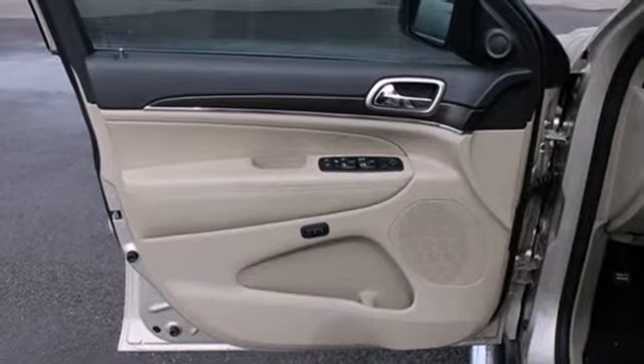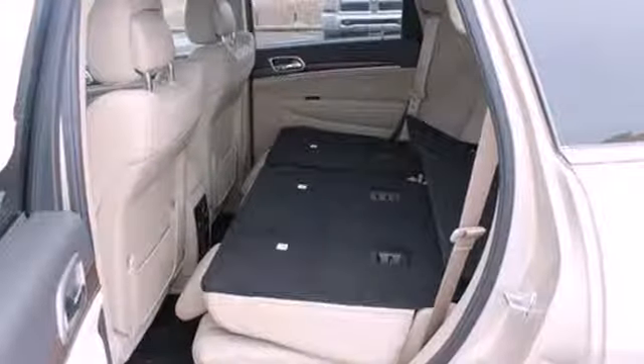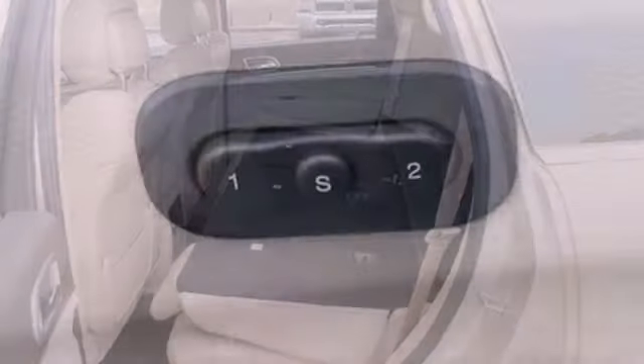The quality interior is a great place to be, no matter where your adventures take you. Manage your stereo and CD player with the handy steering wheel controls.